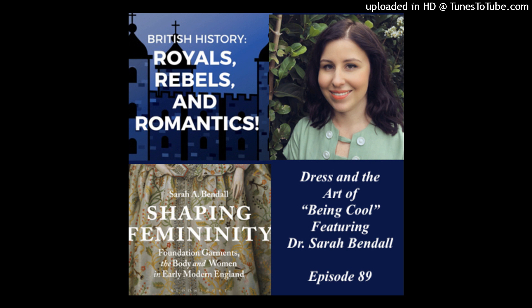Hi, my name is Sarah Bendel. I'm a material culture historian. I am thrilled to be joined today by Sarah Bendel, who is going to talk with us about some of the ins and outs of looking your best and dressing the part in early modern England. Welcome, Sarah, and thank you so much for joining us today. Thank you so much for having me on the show. I'm really excited to chat more about early modern dress.